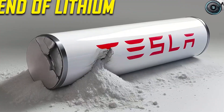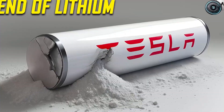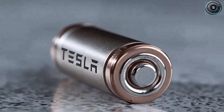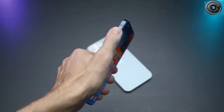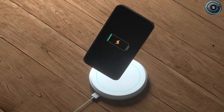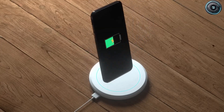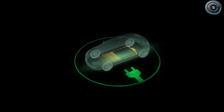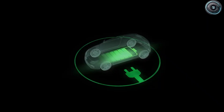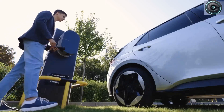Right now, a lithium-ion battery pack costs about $130 per kilowatt-hour. Aluminum-ion is projected to come in around $60 to $70. For a 50-kilowatt-hour battery — the size Tesla plans for the Model 2 — that's a cost difference of more than $3,000 per car. And when battery costs make up nearly a third of an EV's total price, that's massive. It's the difference between a $35,000 car and a $25,000 one.